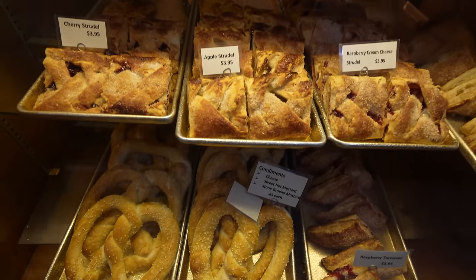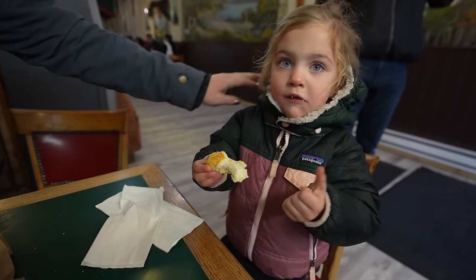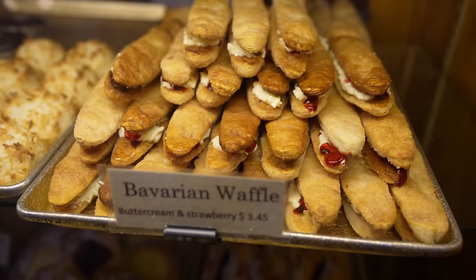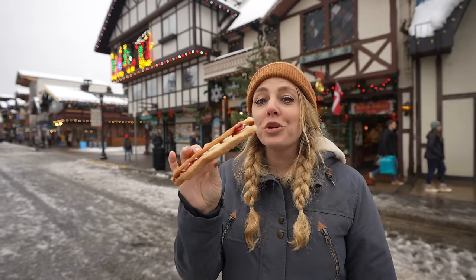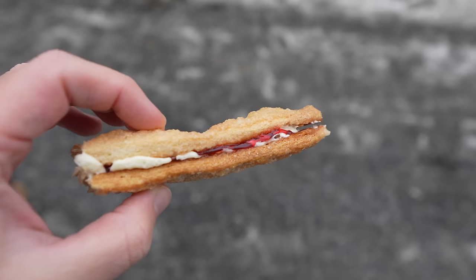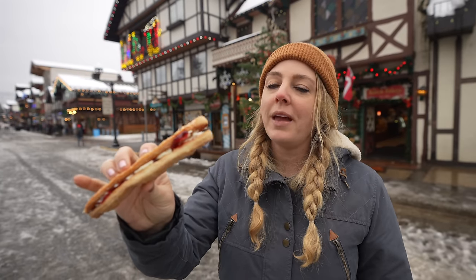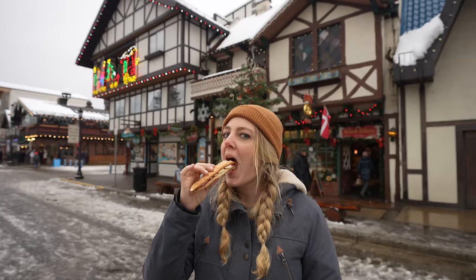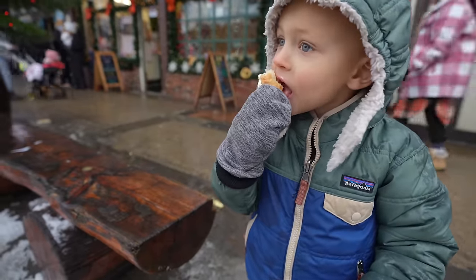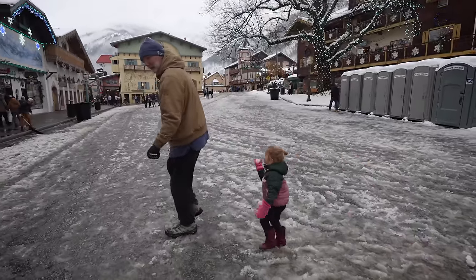Our first order of business was to head to the Danish bakery and try the soft pretzels and other treats. Everyone was pretty excited as we had been in the car for almost 3 hours. This is one of my favorite desserts — it's a Bavarian waffle. It's got a crunchy, flaky, sweet crust, and then there's cream and jam inside. After indulging in all the baked goods, it was back out on the street to play with the snow and explore some more.